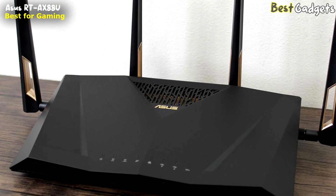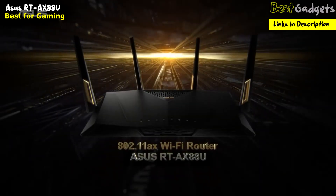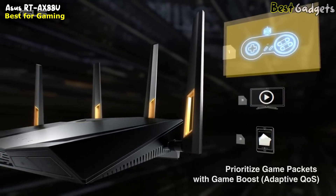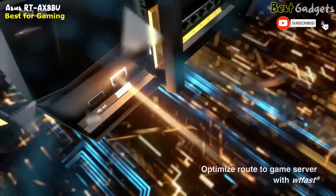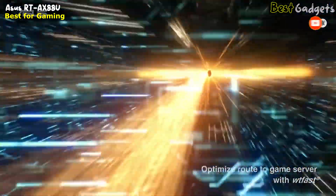Number five: ASUS RT-AX88U Dual Band Wi-Fi 6 Router — best features for gaming, priced at around $244. If you have a gamer in your family, you need a specialty router like the ASUS RT-AX88U. This ASUS router comes with the latest Wi-Fi 6 technology, so it's quicker and more reliable than ones that use older Wi-Fi technology.